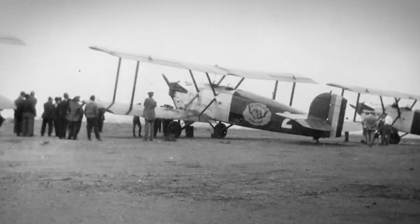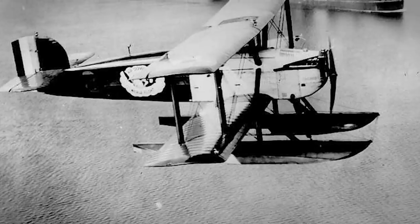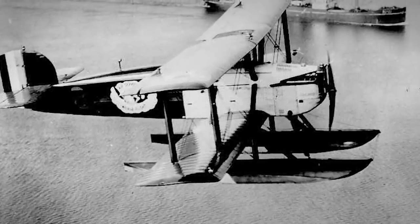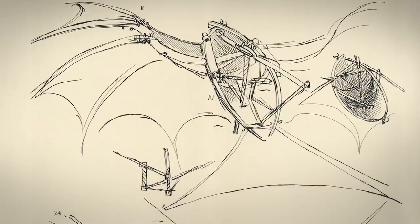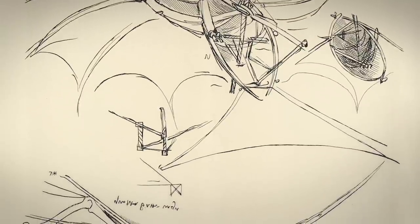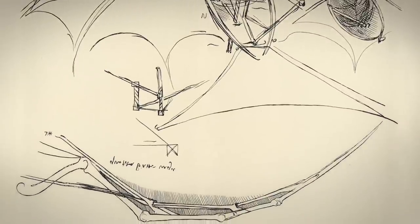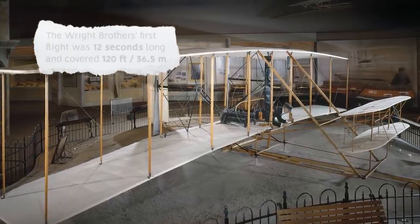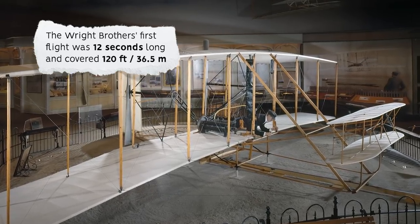The purpose of the aircraft wing is to produce lift while moving through the air. The idea of using a wing structure for flight was incorporated into the earliest concepts of gliders and flying machines. For example, Leonardo da Vinci's designs in the 16th century were based on mechanical reproduction of extended bird wings. The Wright brothers flew the first powered aircraft in 1903, based on a double-fixed-wing design.